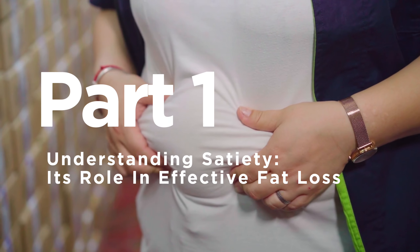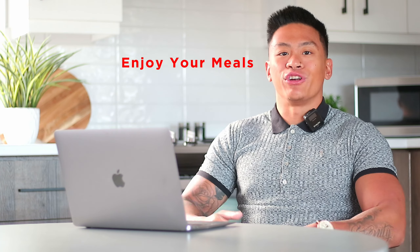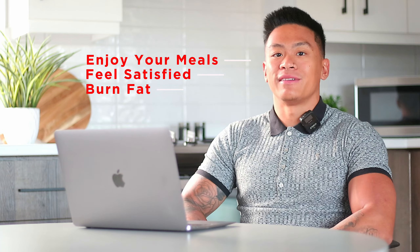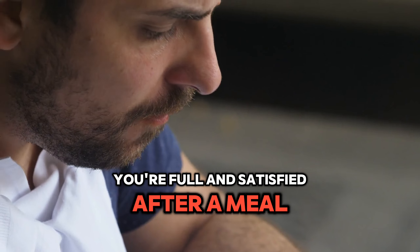Part 1: Understanding Satiety — Its Role in Effective Fat Loss. Wouldn't it be great to enjoy your meals, feel satisfied, and continue to burn fat at the same time? Satiety is essentially your body telling you that you're full and satisfied after a meal.